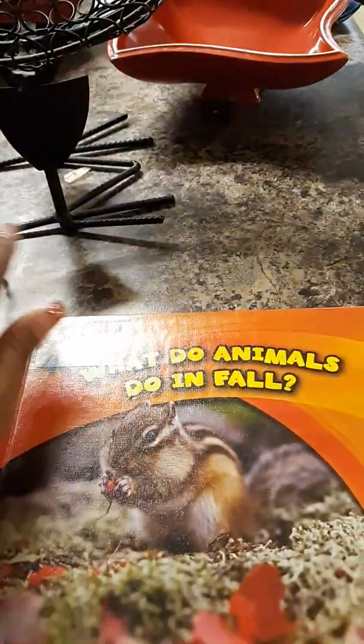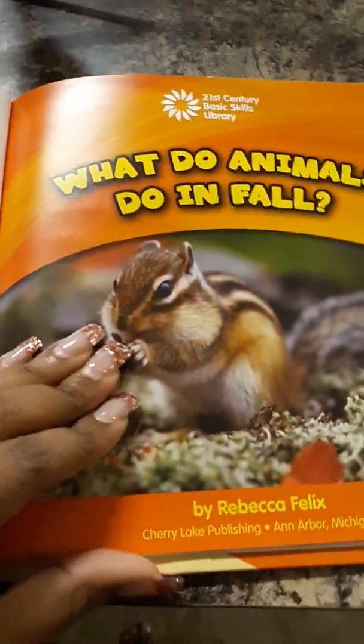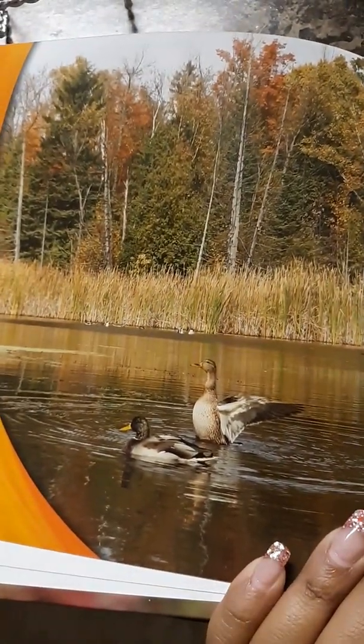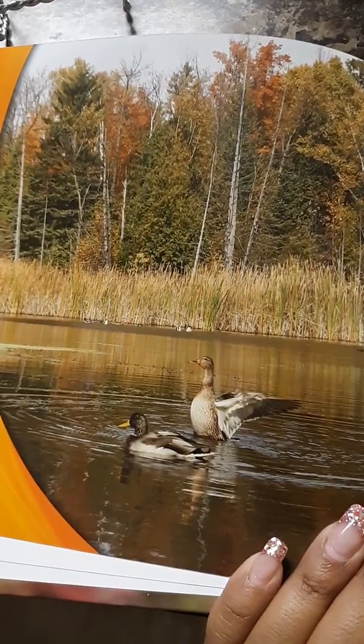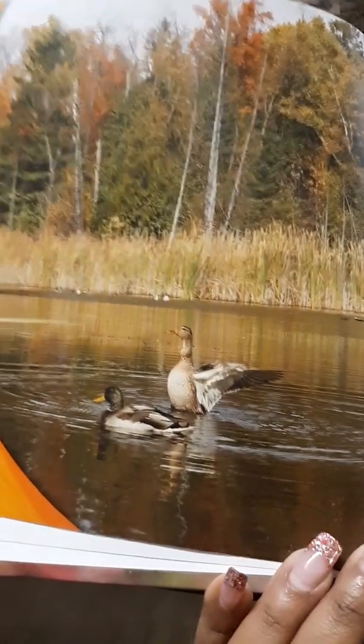All right, come on in. Let's begin. Fall begins. After summer, days get colder. Animals prepare for winter.